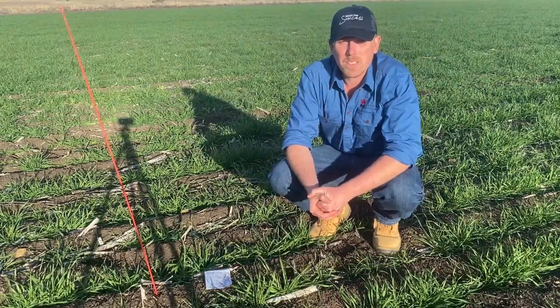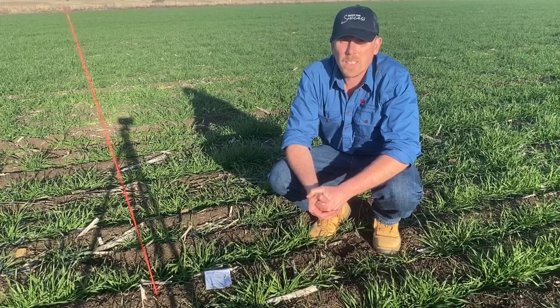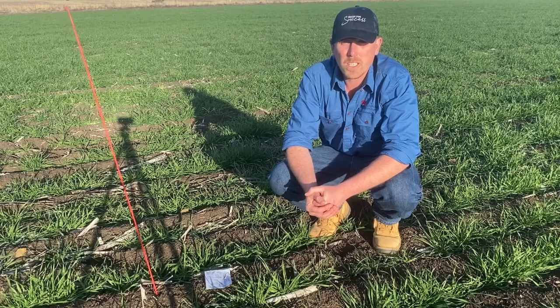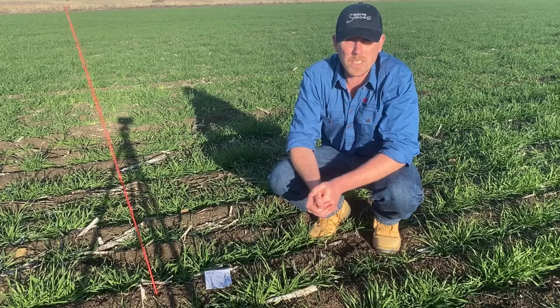G'day, my name's Callum Thompson from Central West Local Land Services. Today I'm out in a paddock just north of Mandorin putting out some mouse cards. This is a paddock next to some old sorghum stubble that was hit pretty hard with mice last year, and we're just interested to see when mice start to move into these paddocks.